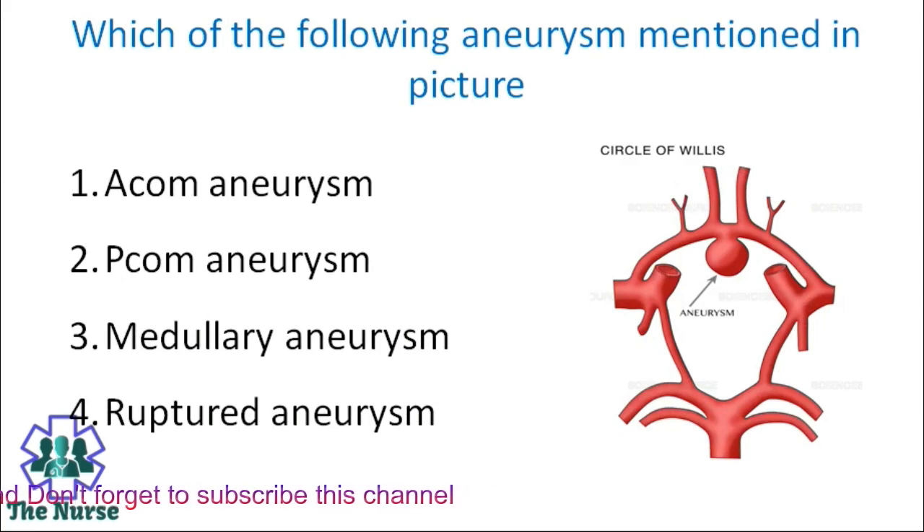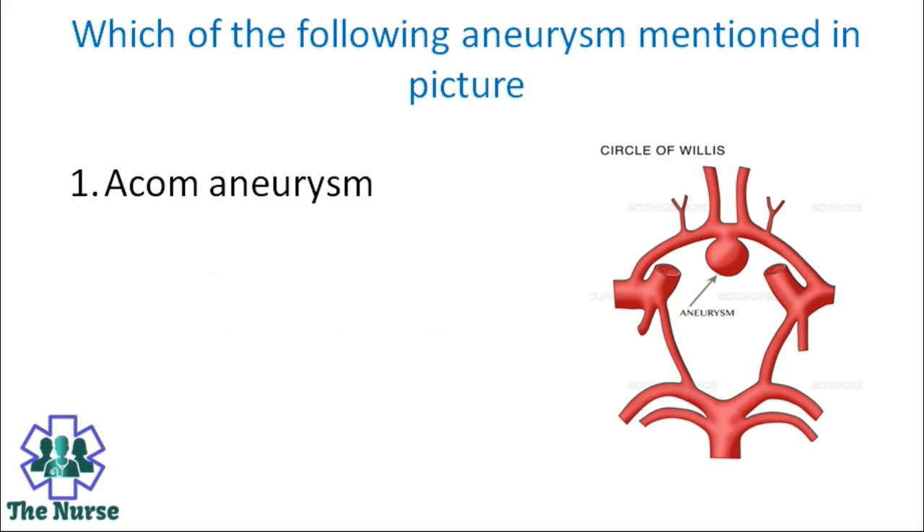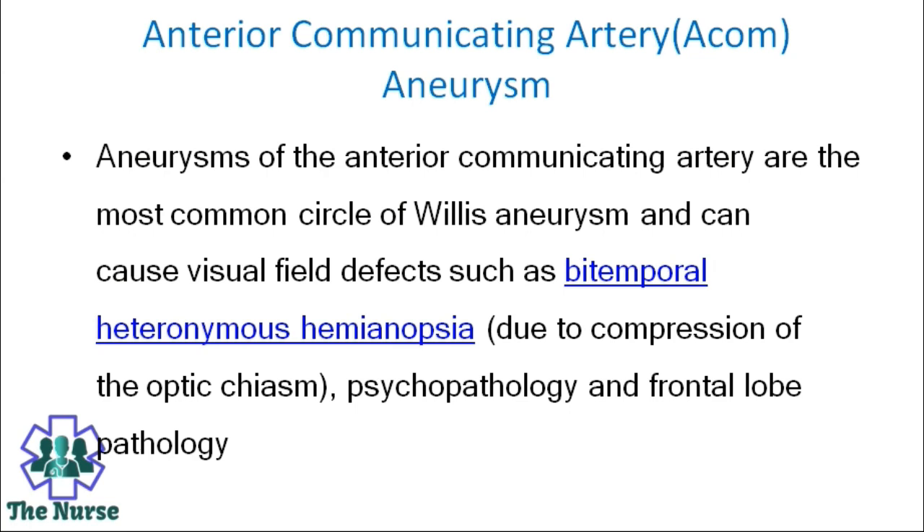Which of the following aneurysm is mentioned in the picture? Options: AComm aneurysm, PComm aneurysm, medullary aneurysm, ruptured aneurysm. Correct answer is AComm aneurysm. Anterior communicating artery aneurysm is also known as AComm aneurysm. Aneurysms of the anterior communicating artery are the most common intracranial aneurysms and can cause visual field defects such as bitemporal heteronymous hemianopsia due to compression of the optic chiasm, and frontal lobe pathology.